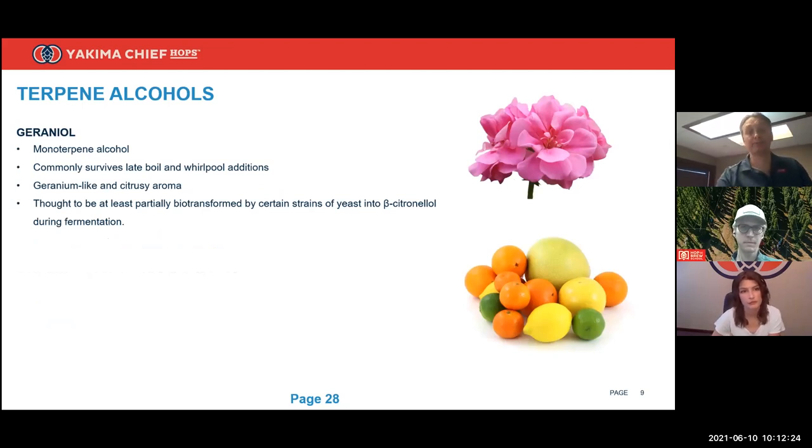Geraniol tends to have fruity, citrus, and floral qualities — some say geranium, some argue rose, depending on the individual. Of course it ends in '-ol,' so it's going to survive. Looking at the survivables chart, Talus is the hop variety with the highest content of this compound. Geraniol gets the most press when people talk about biotransformation — in the presence of yeast, geraniol seems to convert to citronellol and sometimes linalool. From a chemistry standpoint, geraniol is most prone to this because it's a primary alcohol, meaning the -OH group is on the end of the molecule.